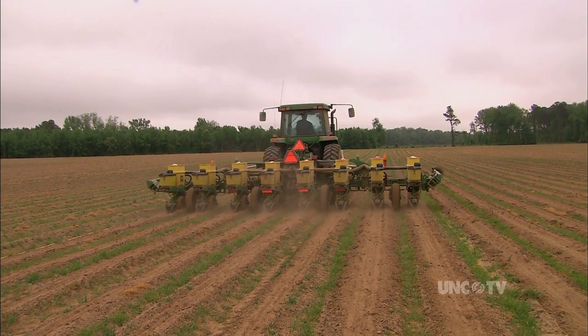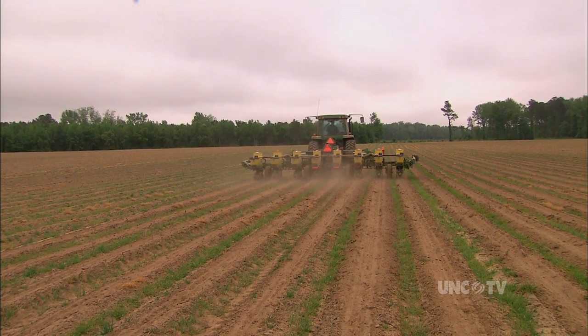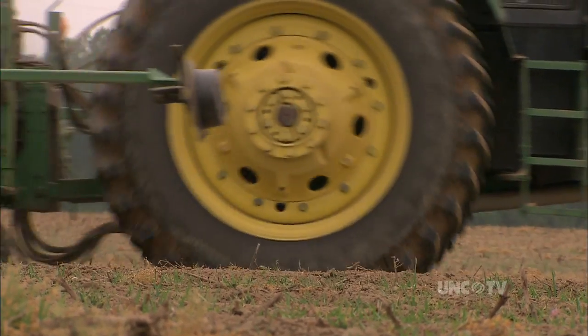He's planting eight rows at a time, putting about 125 pounds of seed peanuts to the acre in 36-inch rows. He can plant about 50 acres a day.